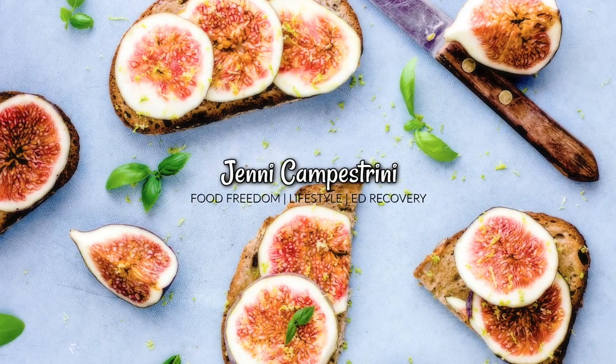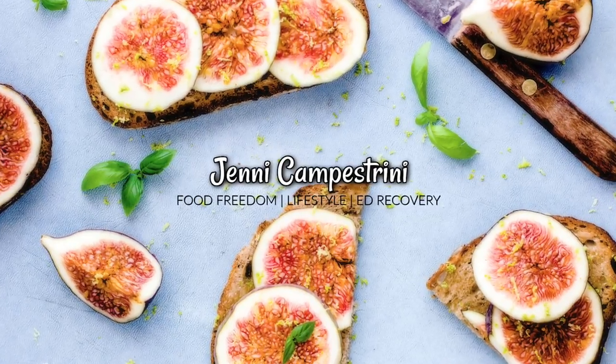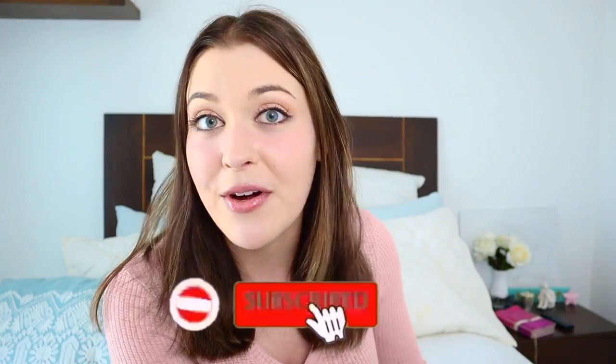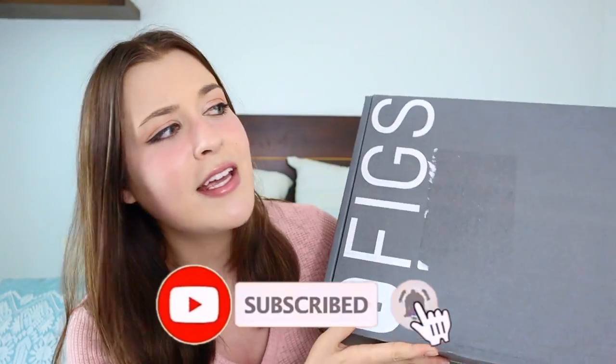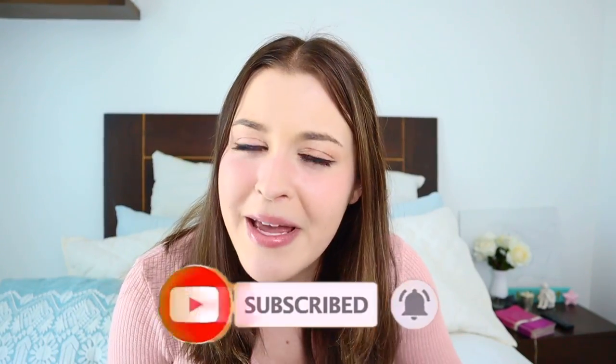Hey guys, it's Shenny C and welcome to my channel. If you looked for this video, I'm sure you know what FIGS are, but if you don't — FIGS are a very fancy brand of scrubs.